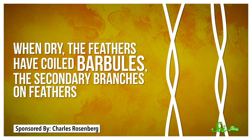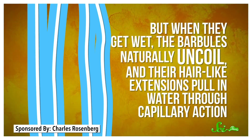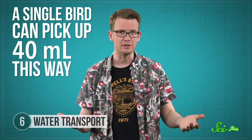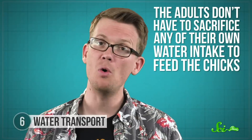The feathers themselves pick up water thanks to their unique structure. When dry, the feathers have coiled barbules—the secondary branches on feathers—but when they get wet, the barbules naturally uncoil, and their hair-like extensions pull in water through capillary action, which is when water sticks to the walls of a thin tube enough to pull it up despite gravity. A single bird can pick up 40 milliliters this way, plenty for a baby bird. Once the adult flies back, chicks kind of milk the feathers for their liquid. Biologists suspect one advantage is that the adults don't have to sacrifice any of their own water intake to feed the chicks.